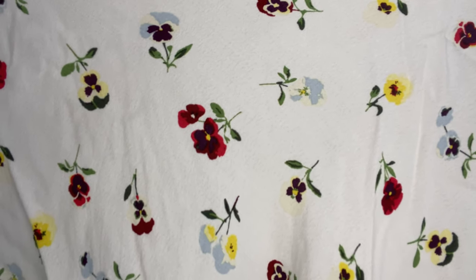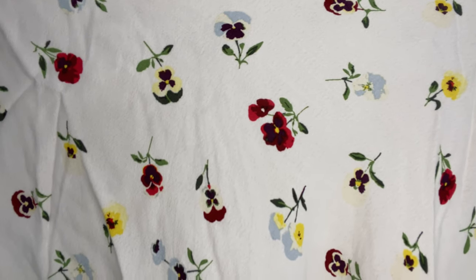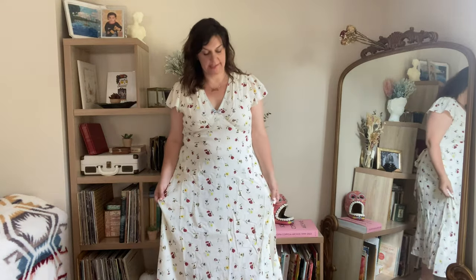The print is just very, very pretty. It's a nice floral with pops of primary colors. I get a very 1940s feel from this dress, which I love. The dress itself I would say is a true white — not a bright white, kind of a warm white.